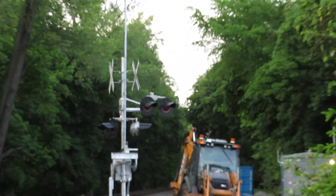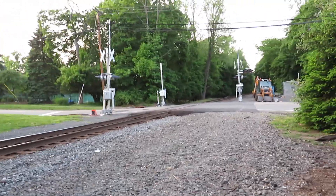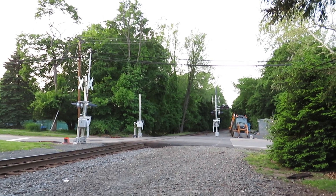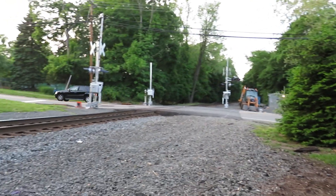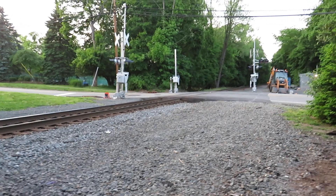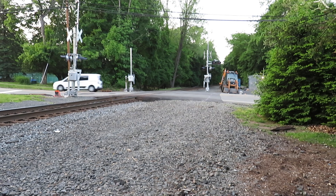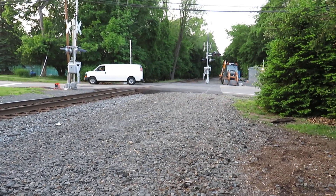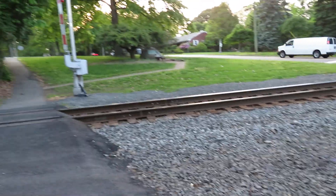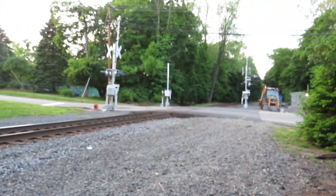And that's all for this crossing tour. The upgrade has been finished. Tomorrow they'll come dig out the bases. Hopefully I'll get some more train videos here tomorrow. That's all for now. Thank you.